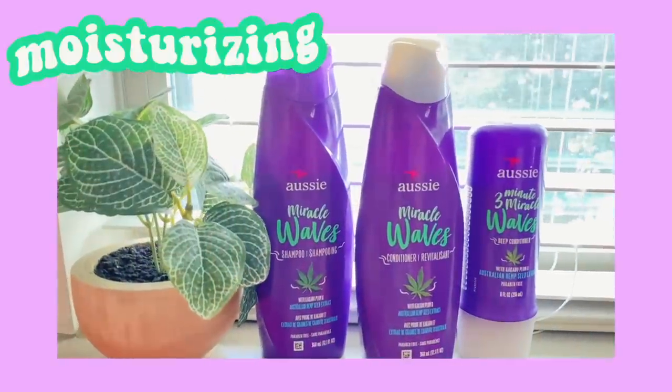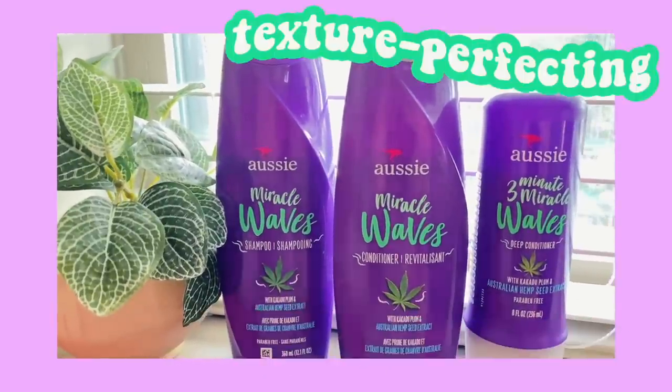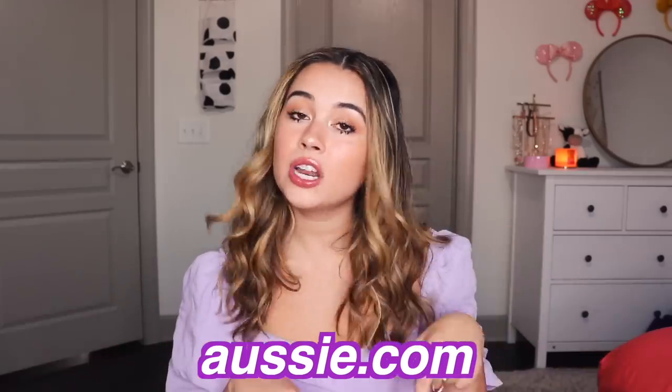Thank you so much to Aussie for sponsoring this video. As you guys probably know, Aussie is my go-to hair care brand — I use all of their products for literally anything. Throughout the video, I'm going to show you guys how I achieve these hairstyles with the help of Aussie's products. Aussie has a huge range of products for all curl and hair types, including straight hair, wavy hair, curly hair, and coily hair. Aussie is also PETA certified cruelty-free and does not test their products on animals. You can check them out at aussie.com — I'll have the links in the description.